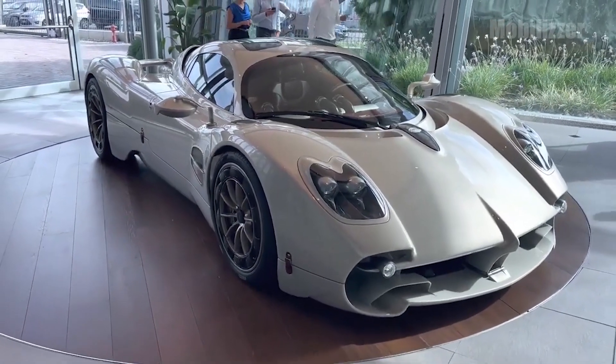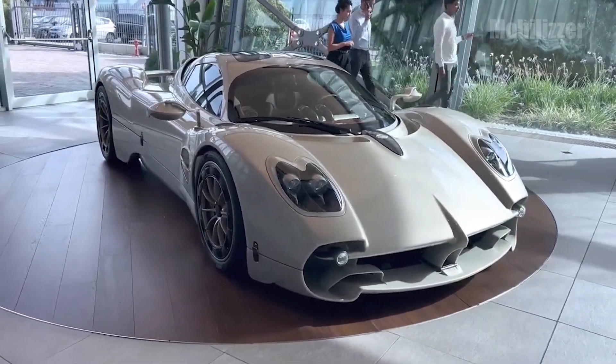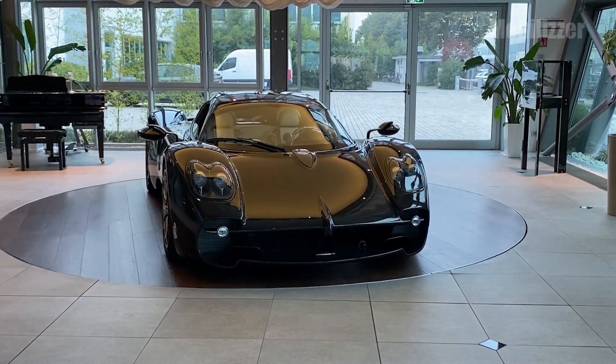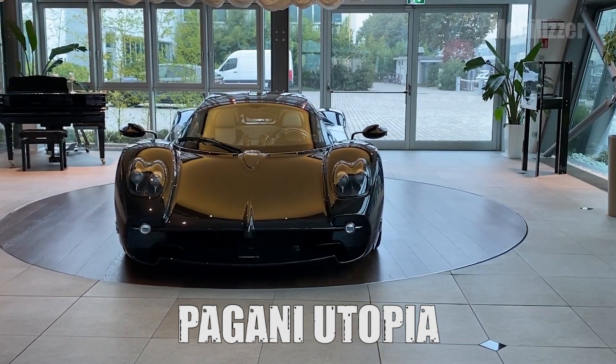Hello friends, how are you? Stay healthy always! Italian hypercar manufacturer Pagani has just launched a successor from Huayra, namely Pagani Utopia.